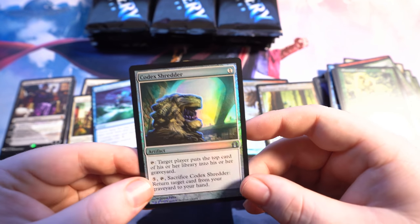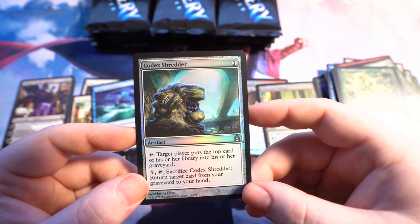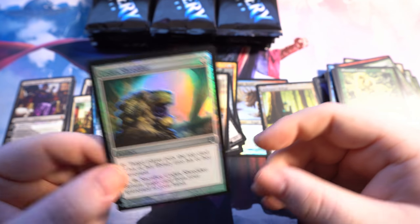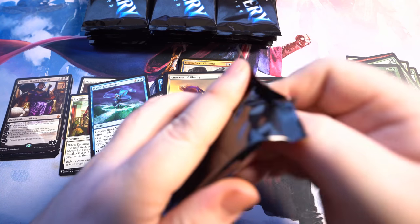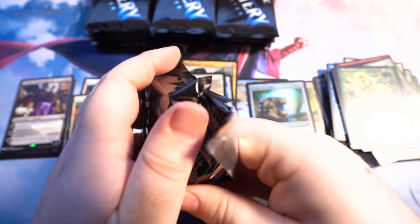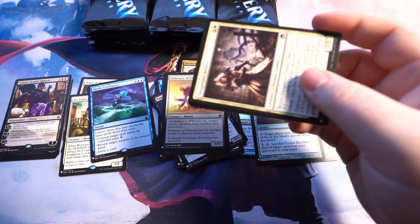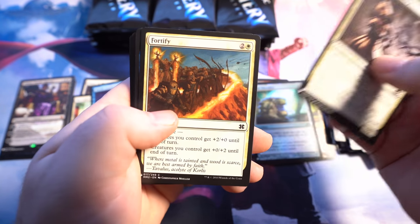We've got Codex Shredder — target player puts the top card of their library into their graveyard, and then return target card from graveyard to your hand. I like that. So three mythics in — have we opened four packs so far? That's cool. Hopefully we didn't just plow through all our mythics. We've been grabbing from essentially the same pile so far, and I think we've got mythics on that whole side already. That'd be interesting if these are stacked.